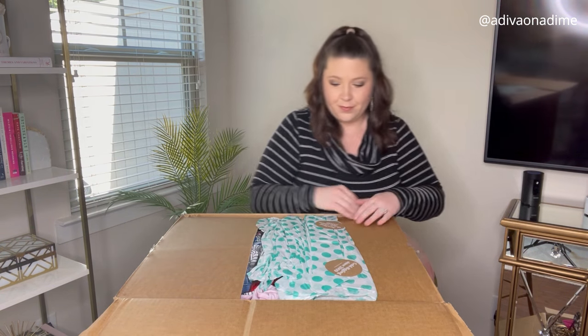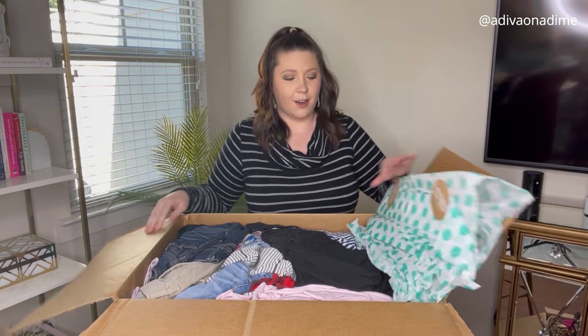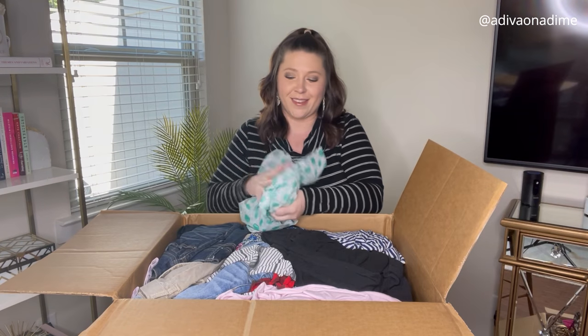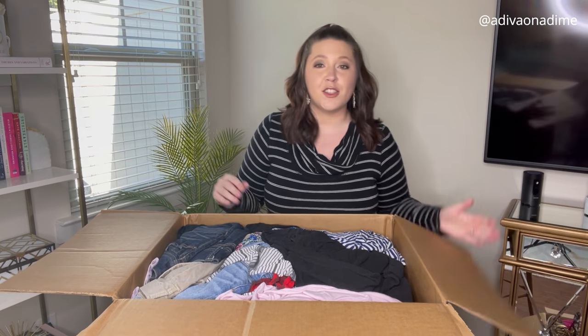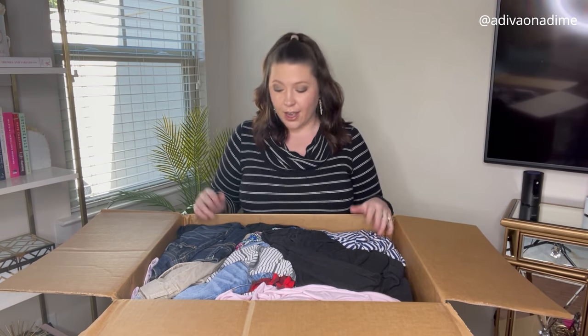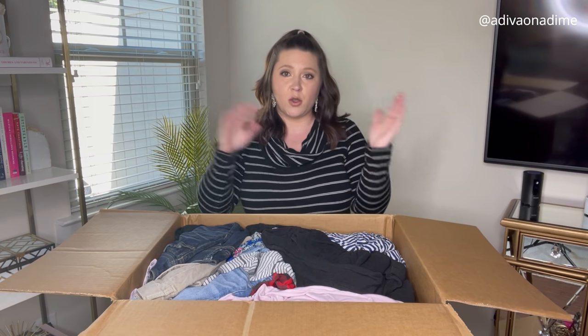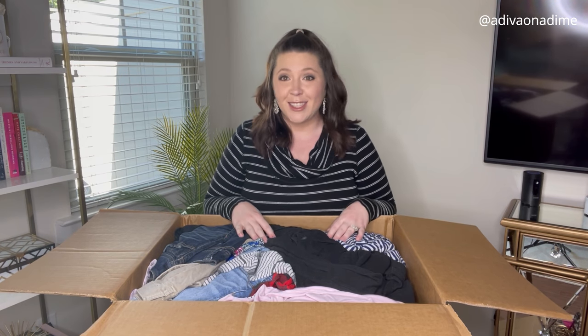Opening this bad boy up. I'm glad they put a little tissue paper on top. Wow, this thing is huge — almost up to my shoulders! I'll be doing part one this Thursday and part two next Thursday. I'll leave the link in both videos to the other part.